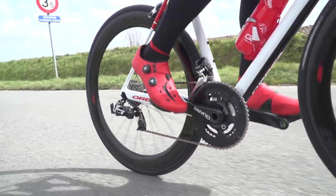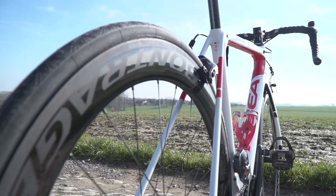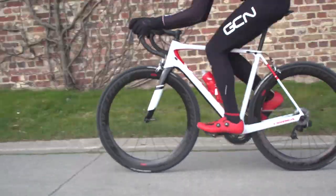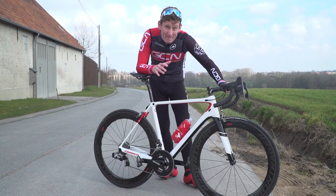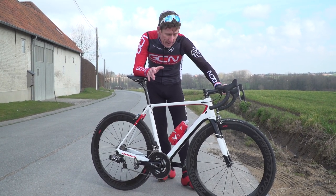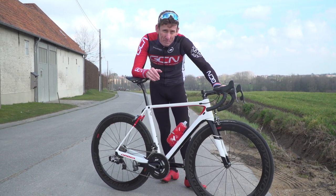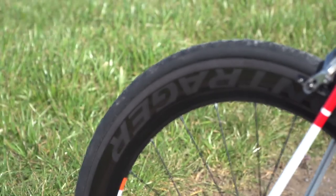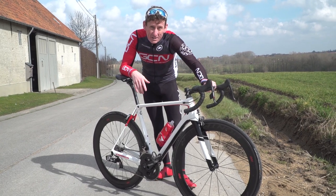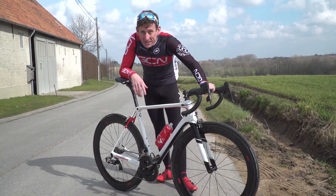Bontrager claim that this new range of wheels, the result of that testing, experienced a significantly lower side force in crosswinds than their main competitors at a similar rim depth. To get here, Bontrager started out by testing an amazing 10,000 different rim shapes using computer software. They then got the best shapes and made multiple models of them, and then put them in the wind tunnel, eventually arriving at the optimal shape that provides the best in aerodynamics, strength, and stability in crosswinds for each of the three rim depths.